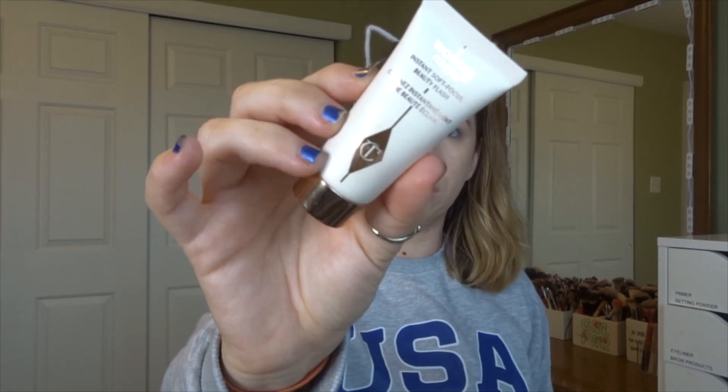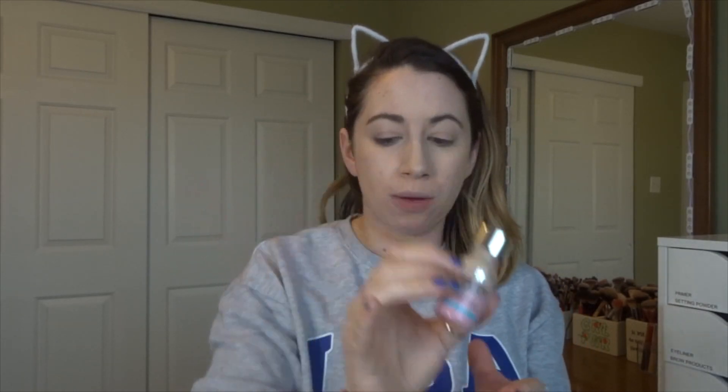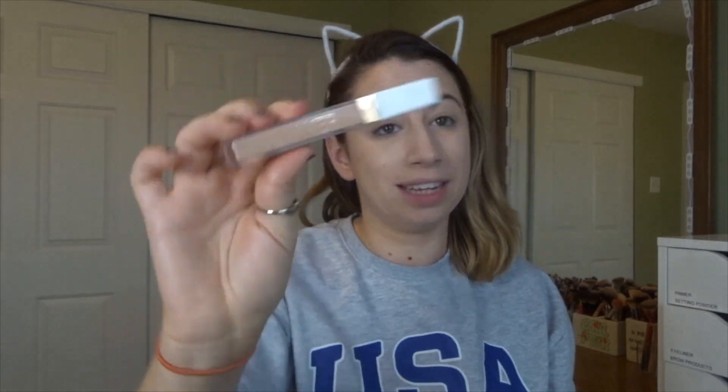My first product is going to be a powder foundation, so I did a lot of prep work on my face already. For my brows I used the Benefit Precisely My Brow and the Anastasia Beverly Hills Clear Brow Gel. For primer I used the Charlotte Tilbury Wonder Glow. I spot concealed with the It Cosmetics Bye Bye Breakout, concealed under my eyes with the Flower Beauty Light Illusion Concealer, and then primed my eyes with the MAC Paint Pot.